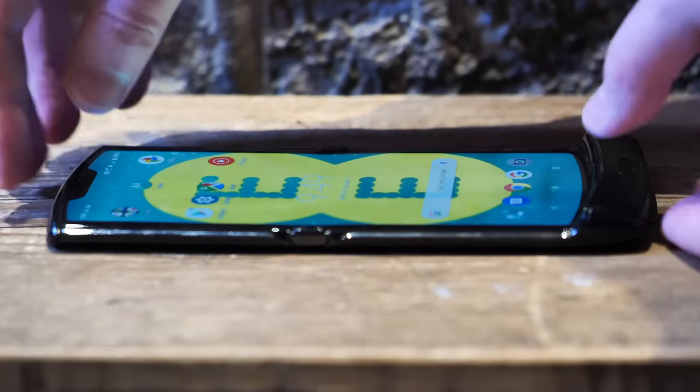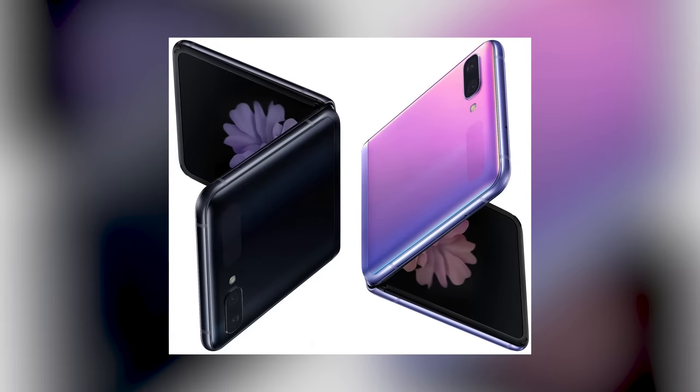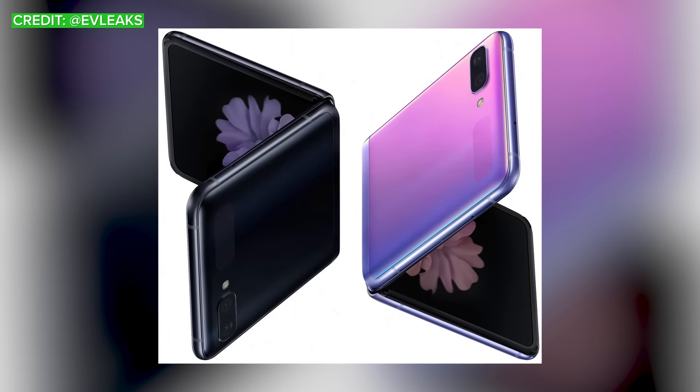We've already seen the Motorola Razr of course, and Samsung is now getting in on this new clamshell style form factor with this — the Galaxy Z Flip. So let's jump into what we know so far.